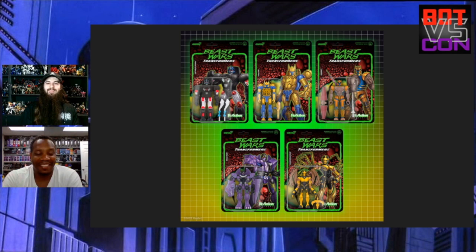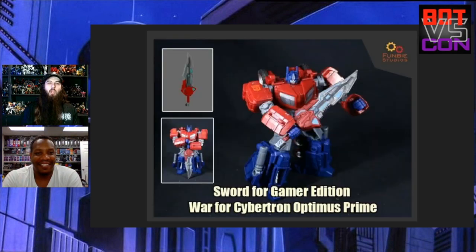Here we've got Fun B Studios' War for Cybertron Prime sword. They're making the sword seen in, I believe, the second game — correct me if I'm wrong. It's pretty well done. I like the sword, I like the sword a lot actually, and every time I see something from them it makes me want to get a 3D printer.